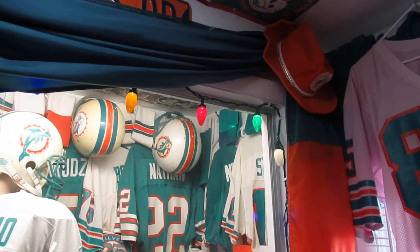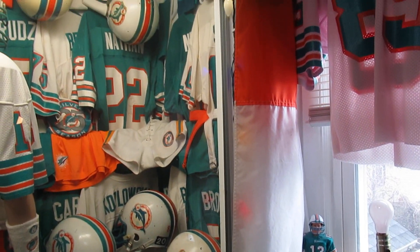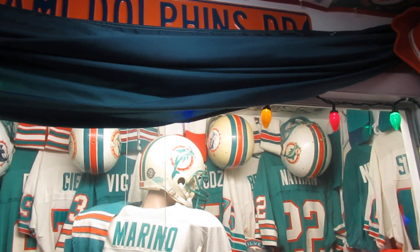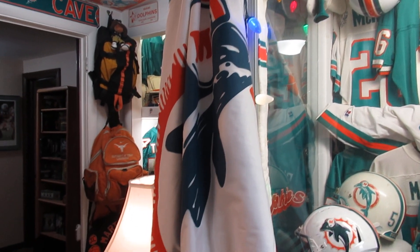Here's a huge banner flag that hung in the Orange Bowl — it's about 20 feet long so I had to drape it around the display case to display it. You have to be creative to do all this — not much room in here. But this one's beautiful. The old Dolphin emblem was great; I wish we'd go back to that.